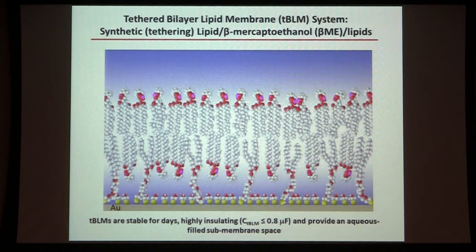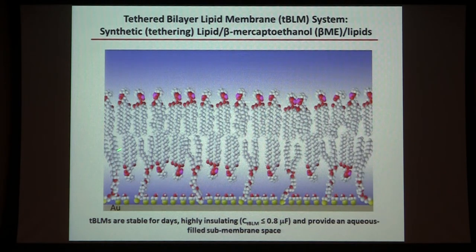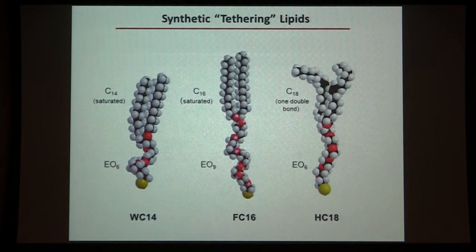The idea is to assemble a floating bilayer on a solid gold surface to mimic the cell bilayer. At the bottom are tethered molecules — lipids linked through ethylene oxide linkages to a sulfur atom that reacts with the gold surface. Through a mixture of these tethered molecules together with beta-mercaptoethanol as spacers, we can create fluidic aqueous spaces below the membrane, so you have an aqueous layer, a lipid bilayer, and an aqueous space on the bottom to allow proteins to stick through.